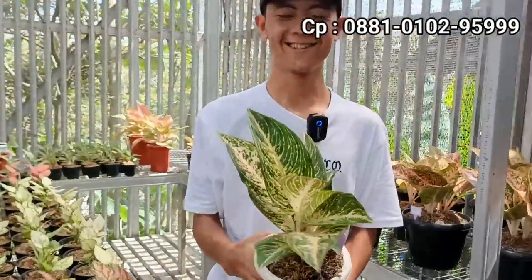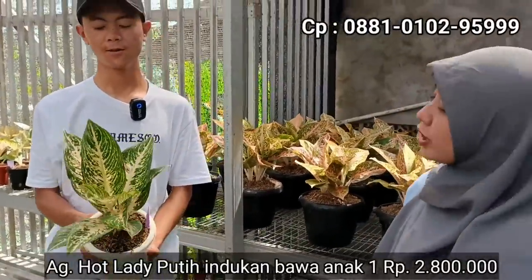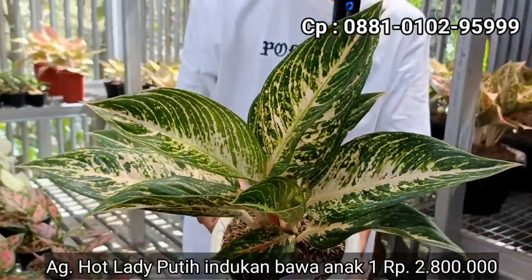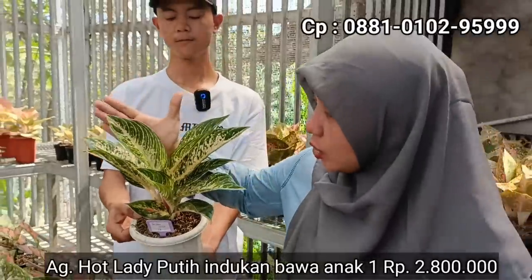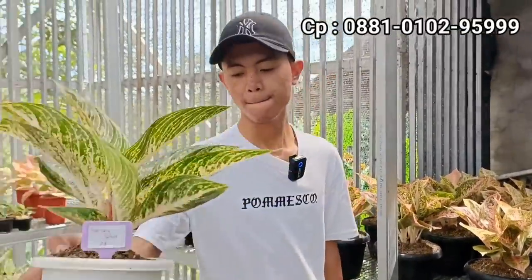Kita lanjut ke koleksi. Koleksinya kita ya. Termasuk kategori yang white-white pokoknya. White-white berarti rare item ya? Rare item. Kalau untuk rare item di harga berapa dan apa ID-nya? Hot Lady White ya. Kita kasih di Rp2.800.000. Boleh dideskripsikan bagaimana penampilannya? Kalau dilihat ada satu indukan besar, jumlah daunnya lumayan sudah banyak, ditambah ada anakan satu. Satu indukan, satu anakan berukuran besar. Di harga Rp2.800.000, kategori rare item. Cuma satu. Satu-satunya, sangat terbatas sekali ya.